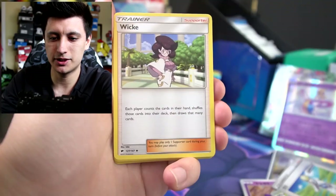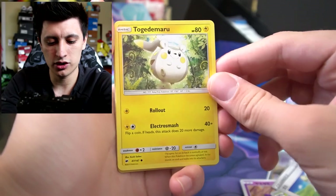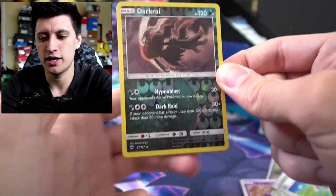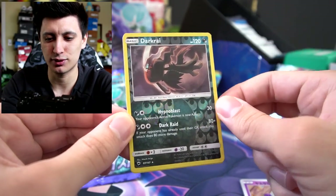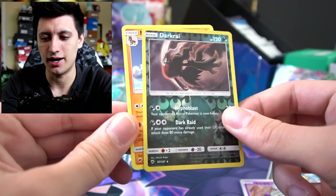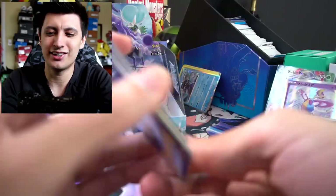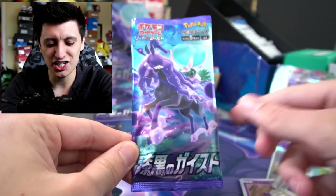Burning Shadows time — Grass Energy, Whimsicott, Wimpod, Lunatone, Dedenne, Togedemaru, Wimpod, Meowth, Magikarp. Ooh, and a Dark-type Reverse Holo Rare — that looks really nice actually, that looks really really cool, some great art. And a Mudsdale. We're gonna keep the Dark Rare and give all the other cards to our boy Matthew. Matthew's getting hooked up today!